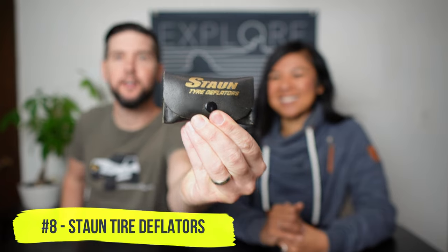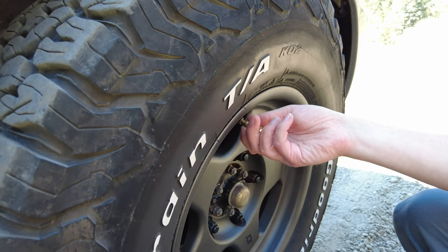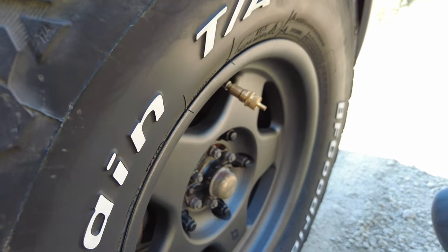Next up we've got tire deflators from a company called Ston. These are about $99. You can get other brands on Amazon for probably $25 or $30, but there's a reason these have such good reviews. You just set them to your desired PSI, then screw them onto your valve stem and they will deflate to whatever PSI you've set and shut off automatically. It's as simple as going around the truck screwing these in at all four corners — by the time you finish the fourth one, usually the first one's done. Then you just take them off and you're ready to go. As soon as I got these, I really haven't used my ARB rapid deflator much anymore. Highly recommend.